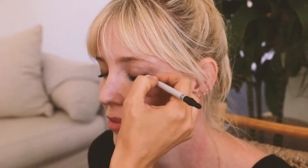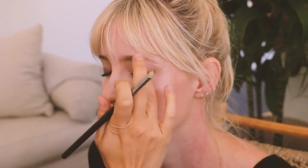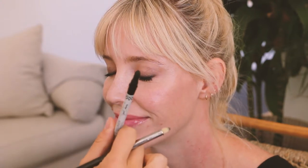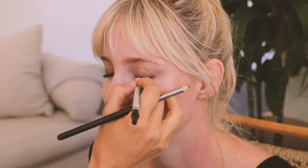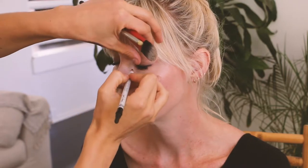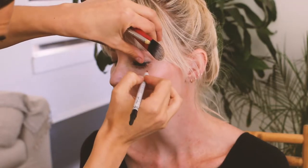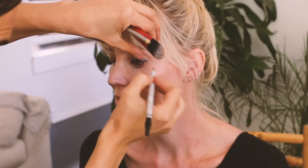When you're doing this on yourself and you're not sure of the thickness as it gets closer to the inner corner, leave it and apply it at the end. You can use your finger to blend it out, or you can even use the sponge at the end of the eyeliner. To add to the drama, I'm going to add some eyeliner on the inner lash line of the top eyelid — look down for me. This way it fills in any gaps.